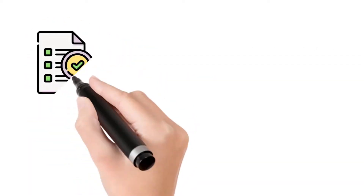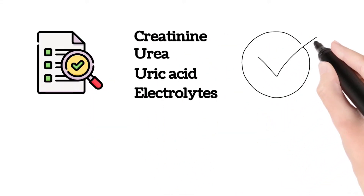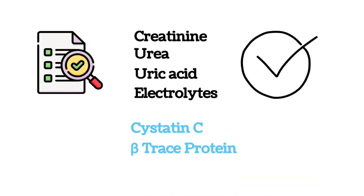As markers of renal function, creatinine, urea, uric acid, and electrolytes are used for routine analysis. Several studies have confirmed and consolidated the use of markers such as Cystatin C and beta-trace protein as well.